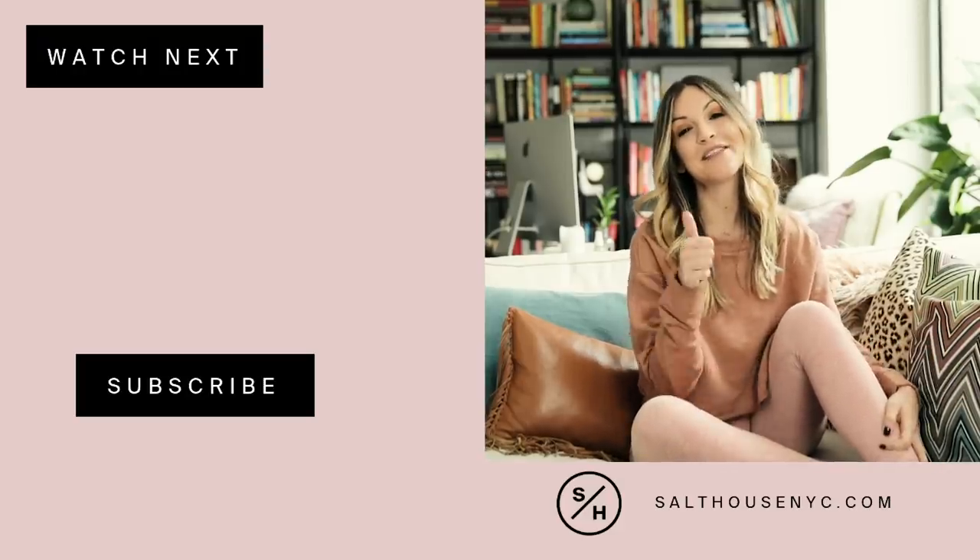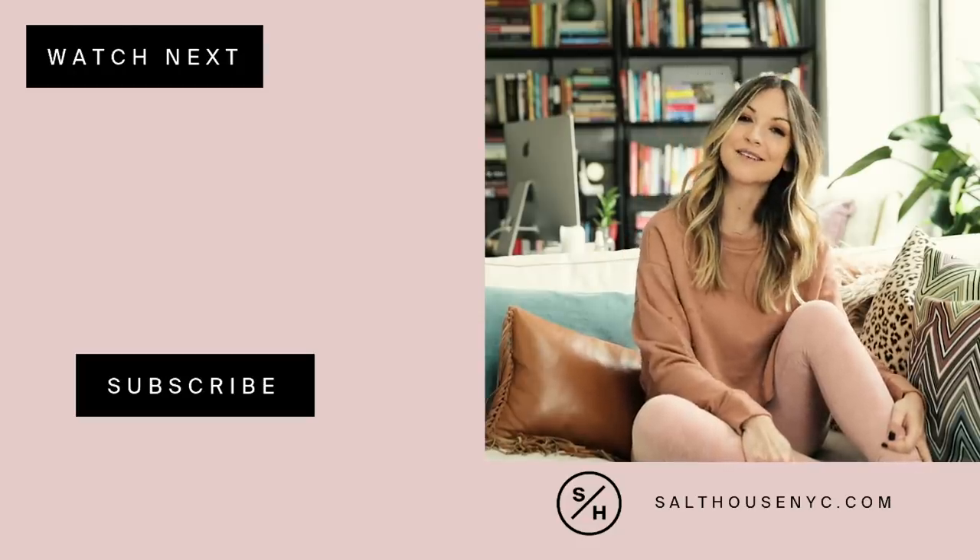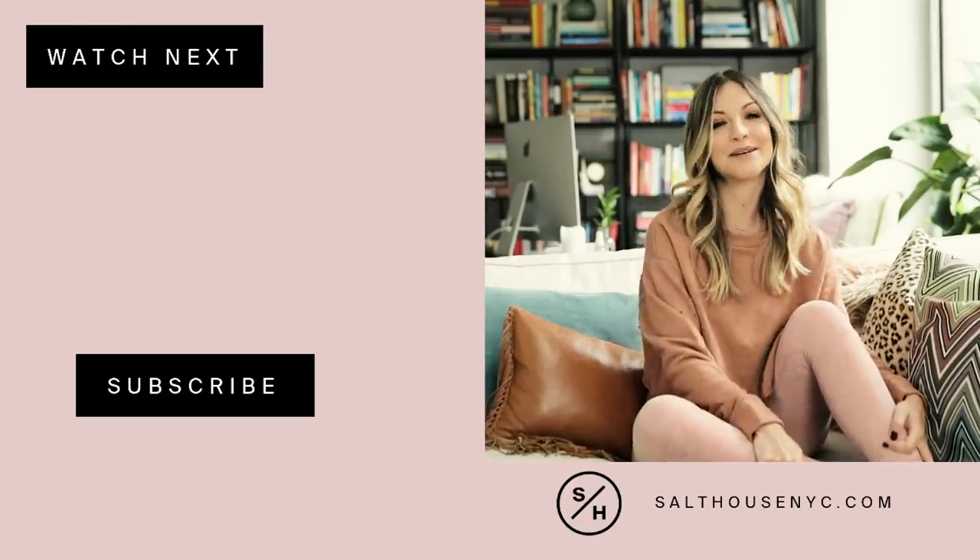I hope you guys enjoyed this video — give it a thumbs up if you did. If you have your own favorite ways to get relaxed in your home, share it in the comments. We'll see you next week.